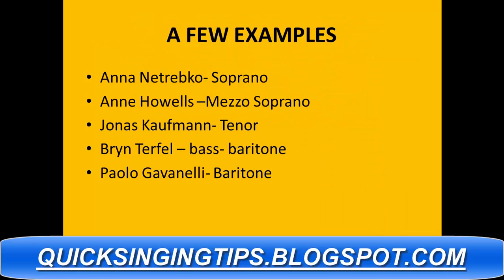A few examples would be Anna Trevko, soprano; Ann Howells, mezzo-soprano; Jonas Kaufman, tenor; Bryn Turfel, bass-baritone; and Paolo Gavinelli, baritone. These are just a few people you can look up now, listen to their styles, see if they fit yours, and then try learning more from them.